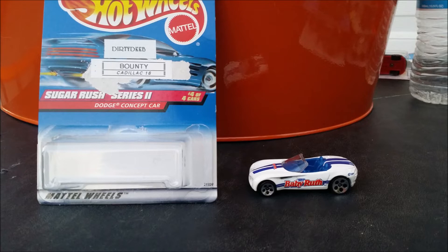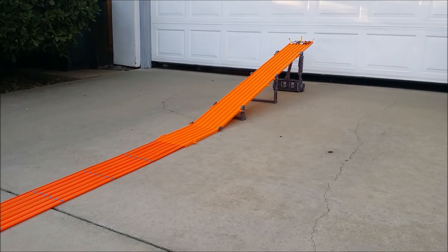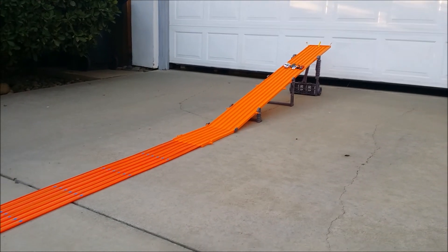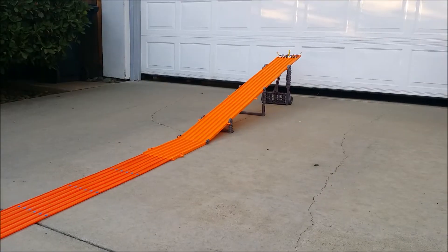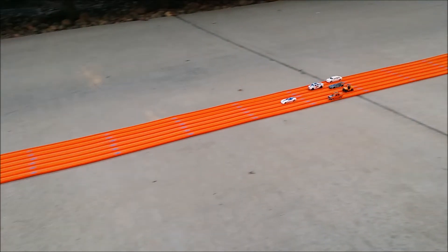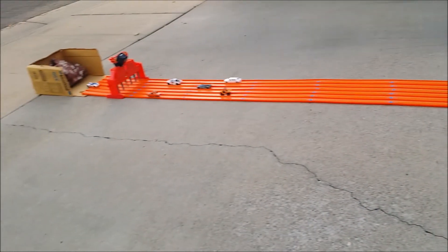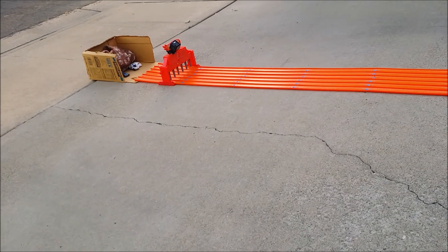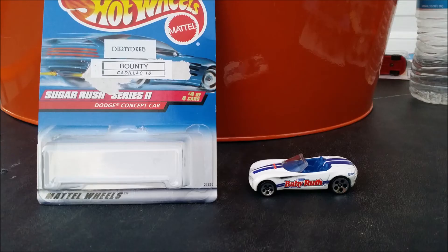Here we go, race two. Three, two, one, go. Another win for Dirty Deeb — one win away from a clean sweep here for that Baby Ruth Dodge Concept car.